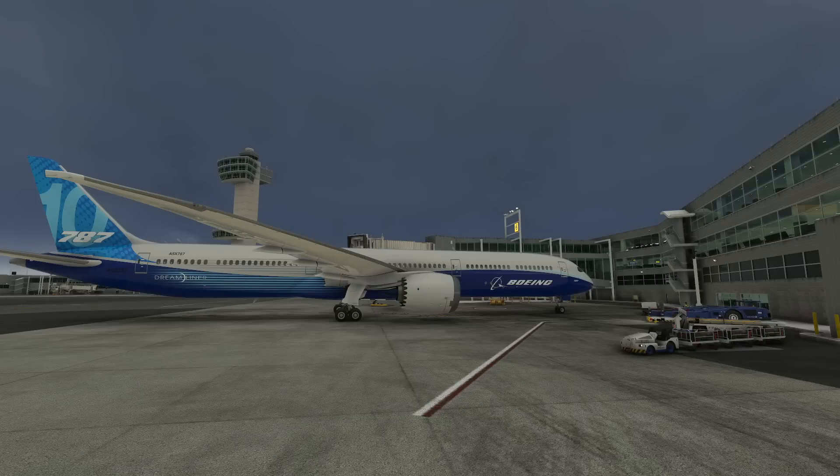Hello everyone and welcome to the channel. I'm Emmanuel and today there is great news for all of you. Microsoft have released the Aircraft and Avionics Update 2 out of the open beta into the public version of Microsoft Flight Simulator. The new sim version is 1.33.8 and it features a lot of exciting news.